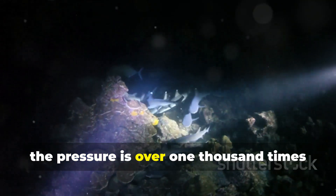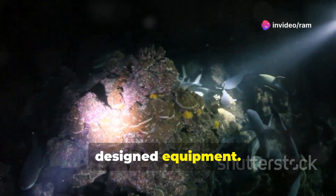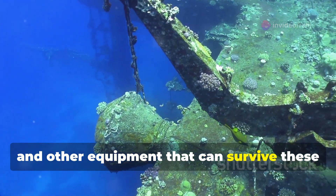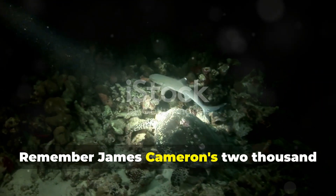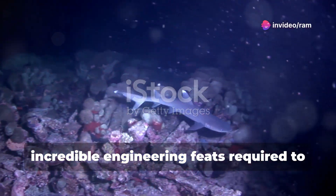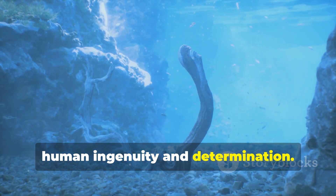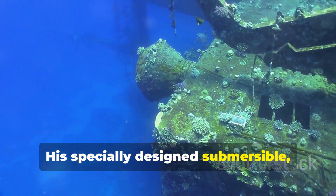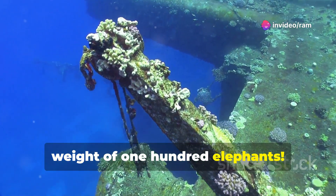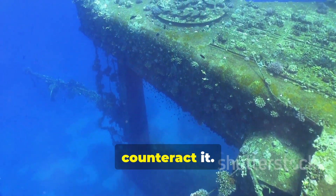At these depths, the pressure is over 1,000 times that at sea level — enough to crush even the most robustly designed equipment. Engineers must use advanced materials and innovative designs to create submersibles that can survive these extreme conditions. Remember James Cameron's 2012 dive to the Mariana Trench? This historic expedition highlighted the incredible engineering feats required to explore the Hadal Zone. His specially designed submersible, the Deep Sea Challenger, had to withstand forces equivalent to the weight of 100 elephants.